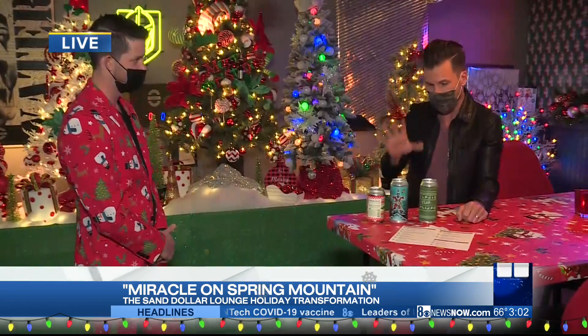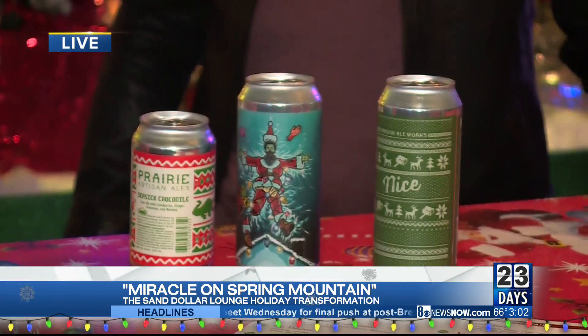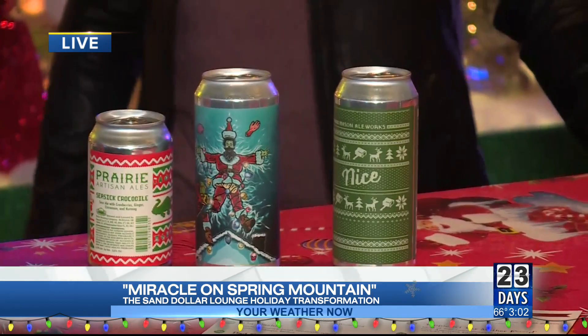What are the Christmas beers that you guys have? It's a variety, but a lot of eclectic beers from brewers like Prairie. You've got some high end beers that are really cool, and then some that are a little bit more mainstream.